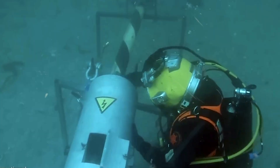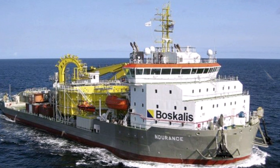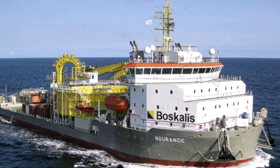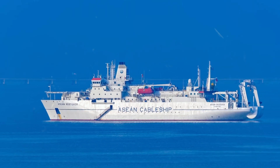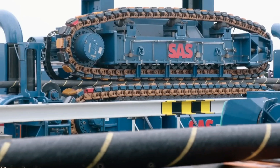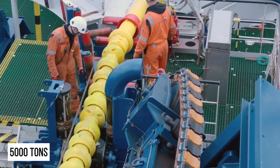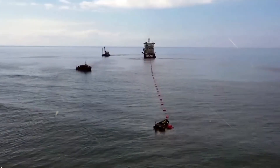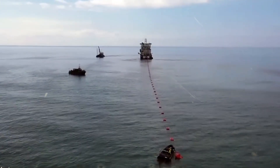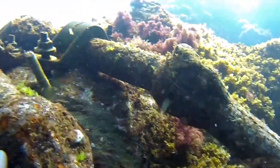Installation of these cables is another marvel of engineering. Companies like Boscalus Subsea have designed ships specifically for this task. Picture a ship with a flat hull, capable of operating near shores and in the deep sea. It carries a rotating cable-laying turntable that holds 5,000 tons of cable. As the ship moves, the cable is laid at a precise speed to avoid any damage. The route is carefully plotted to dodge natural obstacles, ensuring the cable's safety.